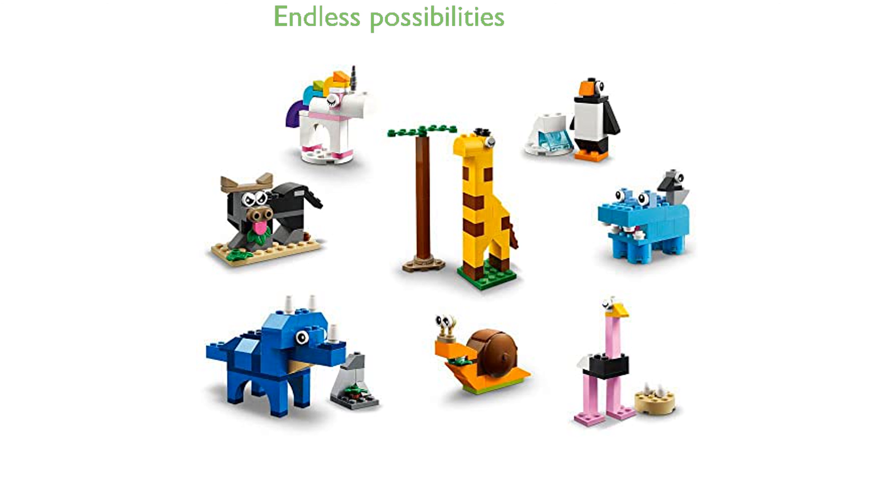With its vast array of bricks, kids are encouraged to use their imagination and build beyond the provided suggestions, fostering endless creative possibilities.